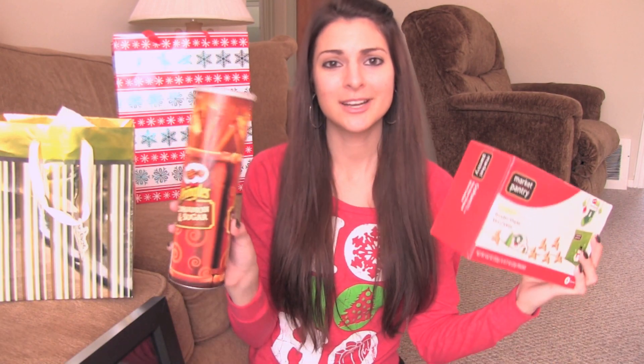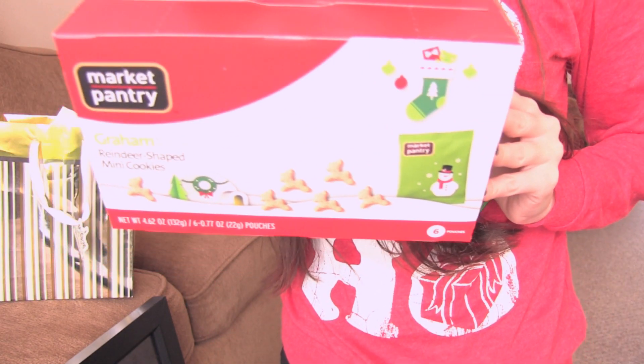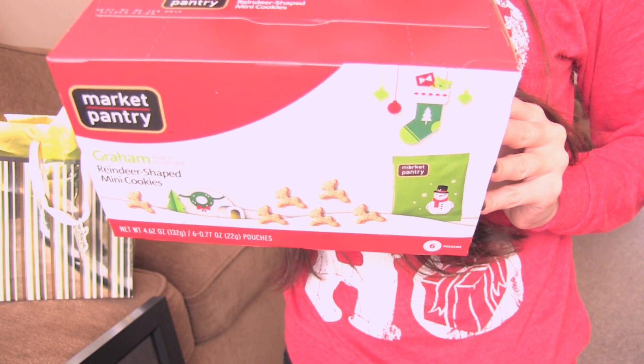I picked out a couple of random snacks — I got these cinnamon and sugar Pringles. I just opened them and tried a couple; they're pretty good. They have a little hint of sugar followed by salt, so it's sweet and salty. I also saw some reindeer ones at Target and had to try them. Next is some duct tape — I got one roll because I just wanted it for the bows on it.